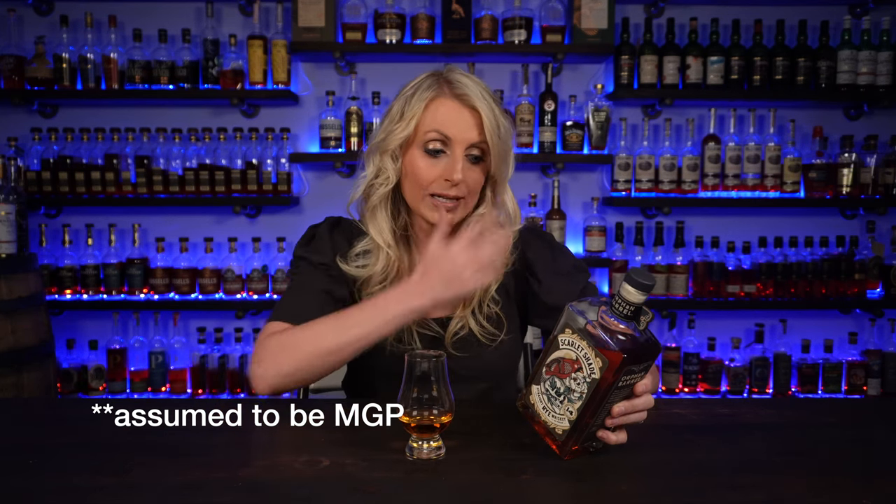Let me first tell you about the bottle, because a lot of people are like, what the heck is that? This is Orphan Barrel's newest release — it's called Scarlet Shade. It is a 14-year straight rye and it is 90 proof. It's from Indiana, so MGP, but it was actually aged at Stitzel-Weller, which I think is really cool. It's a 95.5 rye mash from MGP that was then aged at Stitzel-Weller.